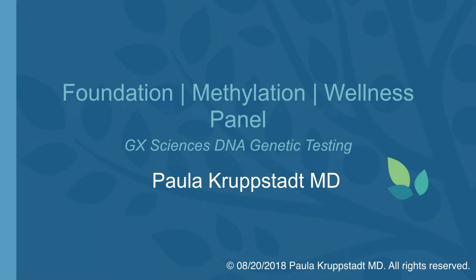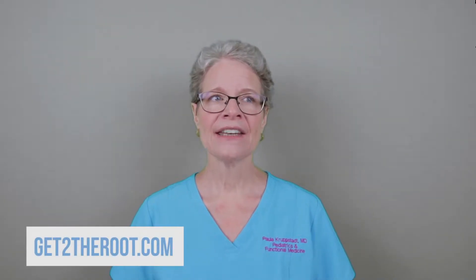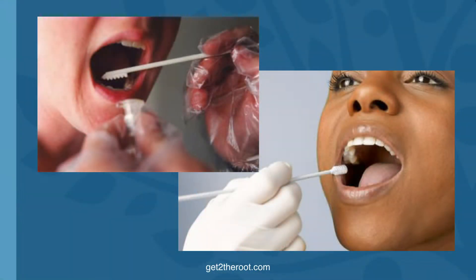I'd like to talk about the Foundation, Methylation, and Wellness Panel. If you're a really healthy person and you just want to get better and optimize your health, the best thing to do is our Foundation, Methylation, and Wellness Panel. This is the cheek swab that I recommend. These genetics will never change and they cover three different areas: a vitamin D marker, a mitochondrial marker, and methylation markers — all of which contribute to your general health and well-being.